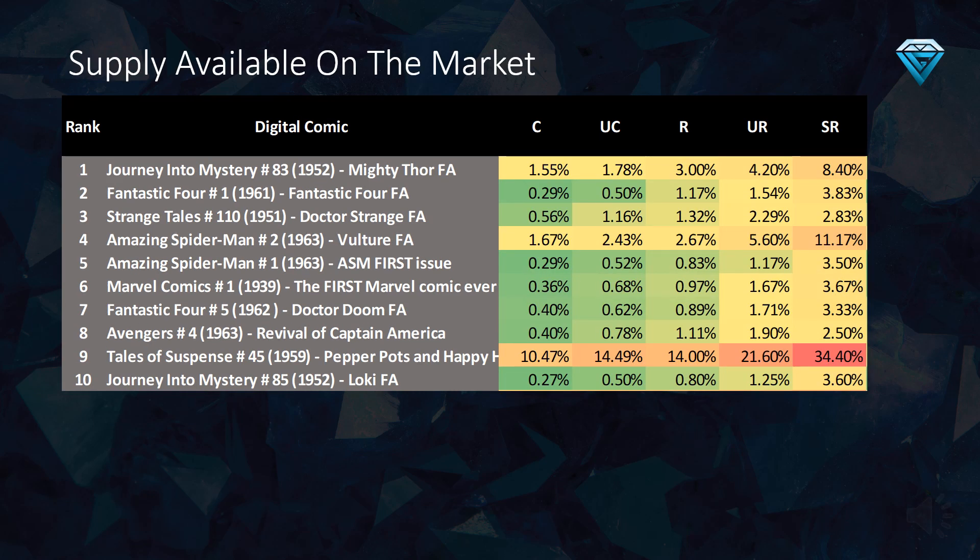The data in this table reveals the amount of supply still available on the market for the top 10 undervalued comics on VV. When the supply is less than 0.5% of the total editions minted, it is likely that prices will be sustained at these levels, making them ideal for long-term investments.